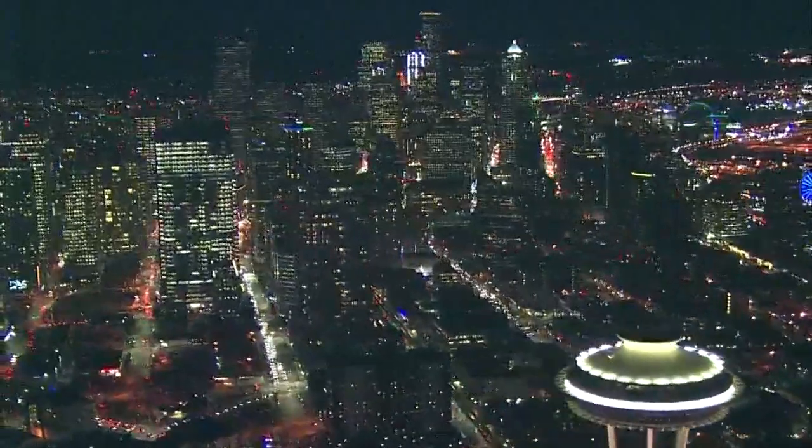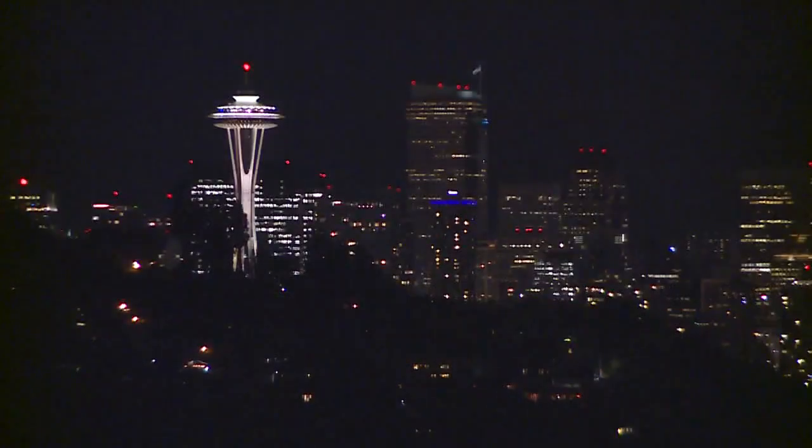After hours, Seattle glows. Its halo reaches the clouds, and from all angles, the skyline sparkles. At street level, a spectrum illuminates the darkness.